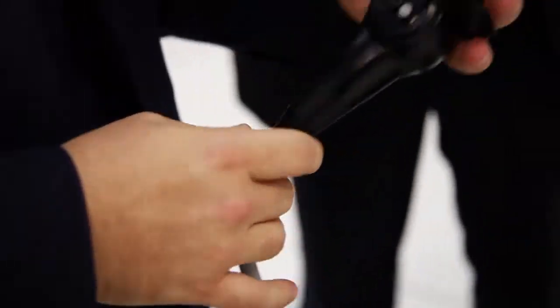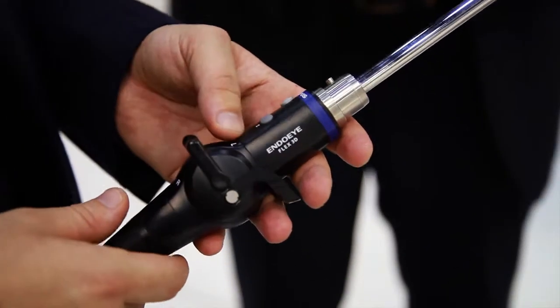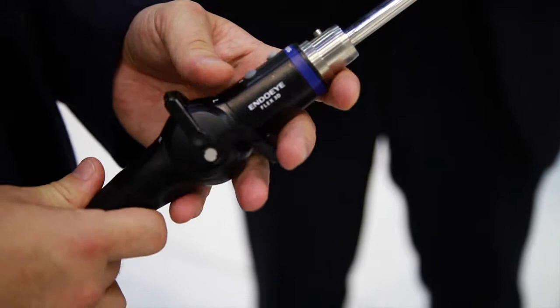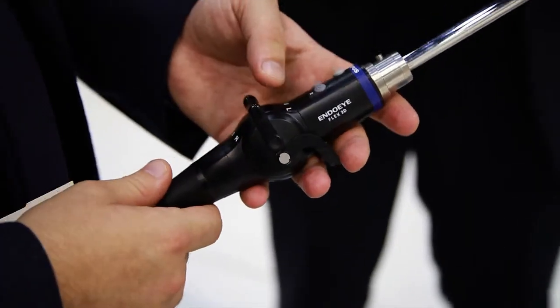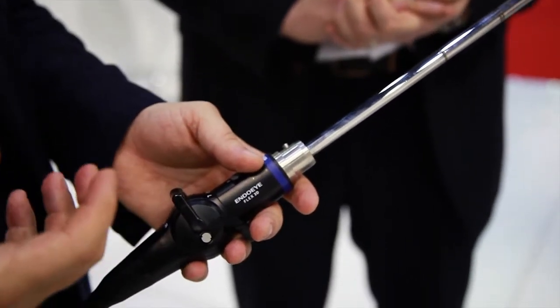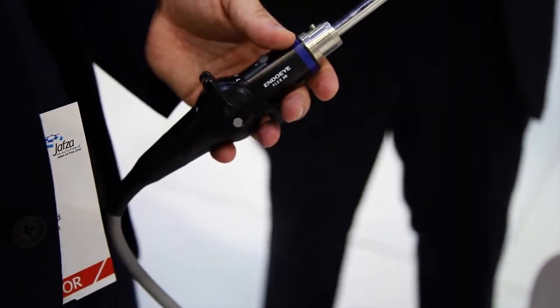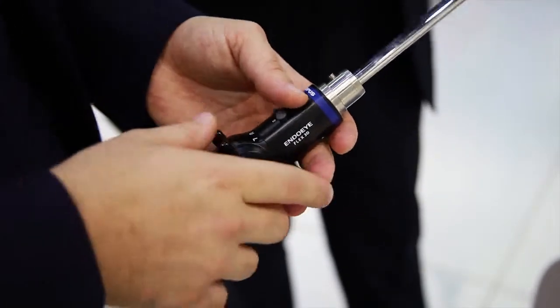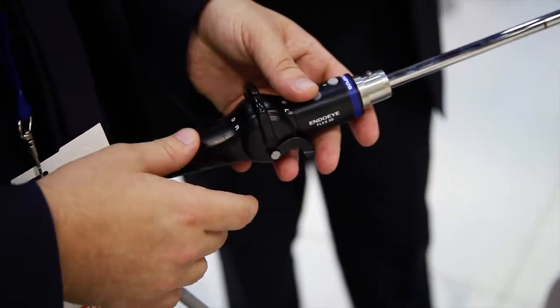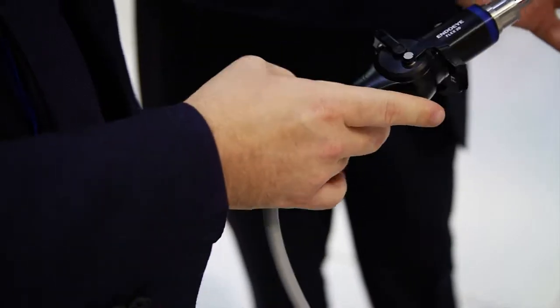This is the Endo-i Flex 3D, following on from the Endo-i range that Olympus launched to the market. Endo-i is an integrated video camera. We started with an Endo-i Flex 5mm high definition, and we also have an Endo-i 5 at 0 degrees and 30 degrees. Over here you can see 10mm Endo-i's at 0 and 30. Leading on from that, we now have the Endo-i Flex 3D.